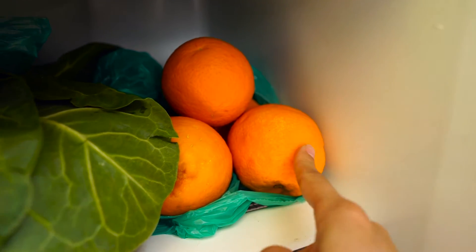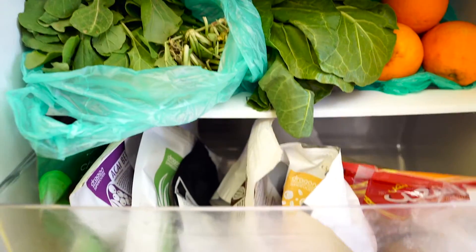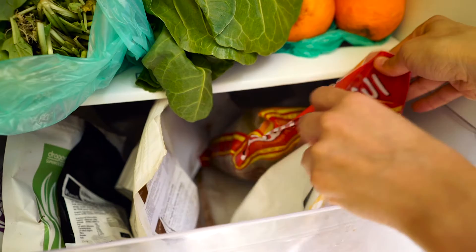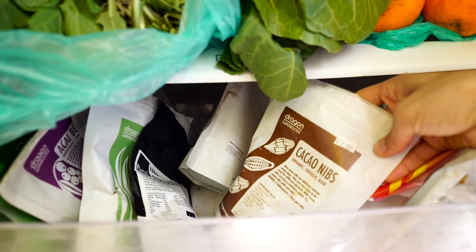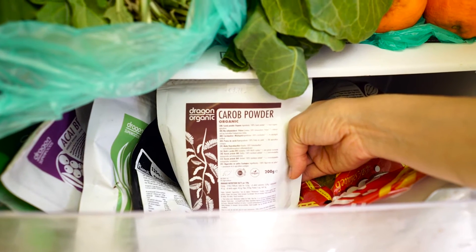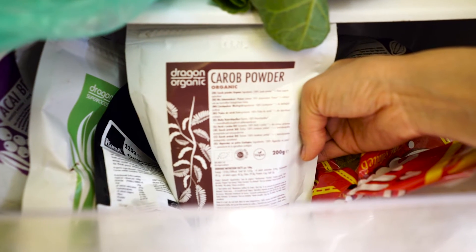Over here we've got these delicious Cypriot oranges — these are local Jaffa oranges and so, so good. Let me open this drawer. We've got nutritional yeast, which I love putting on my pasta. We've got some cacao nibs, which I love to top off my smoothies with, and carrot powder for those days where you just don't feel like having chocolate.